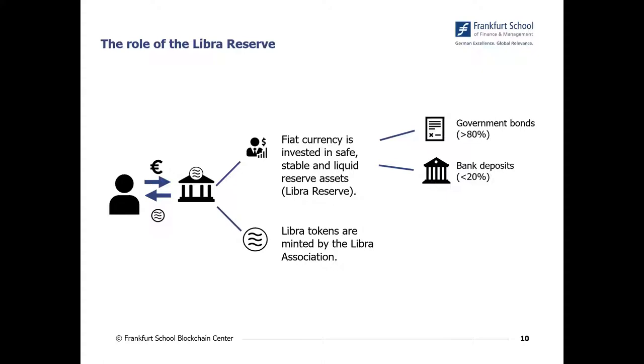it was also stated how this Libra Reserve will look like. The Libra Reserve will consist of more than 80 percent of government bonds and less than 20 percent of bank deposits. The government bonds will be mainly short-term government bonds issued by very solid and highly rated jurisdictions. Once this Libra Reserve is deposited by the designated dealers to the Libra Association, the Libra Association will mint the Libra tokens. Importantly, there is 100% backing — the Libra Association will only mint tokens if the respective amount of reserve has been deposited.